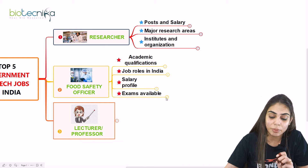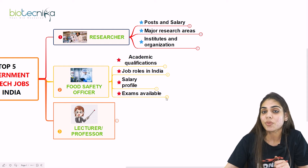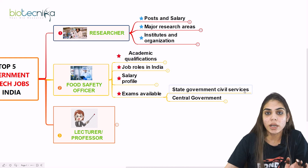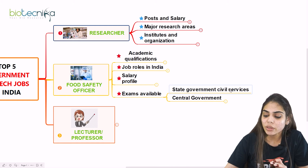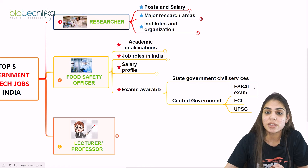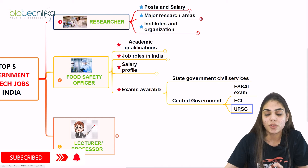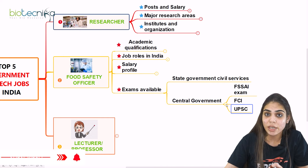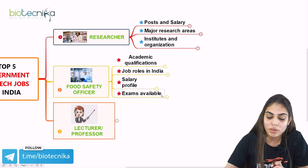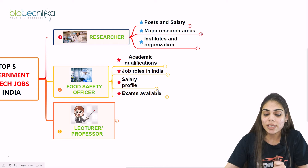The exams available to qualify and then join as a Food Safety Officer include state government civil services like MPPSC or PPSC. You can also go for central government exams such as FSSAI — Food Safety and Standard Authority of India — FCI (Food Corporation of India), and UPSC. These are the opportunities and exams available. If you have GATE, you can also apply through that portal.